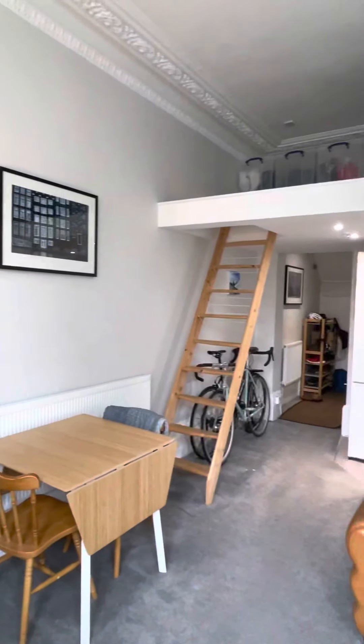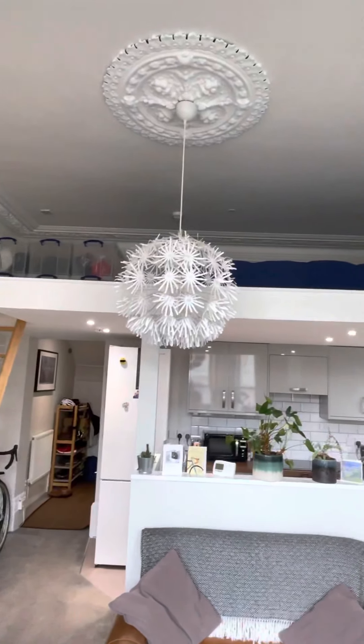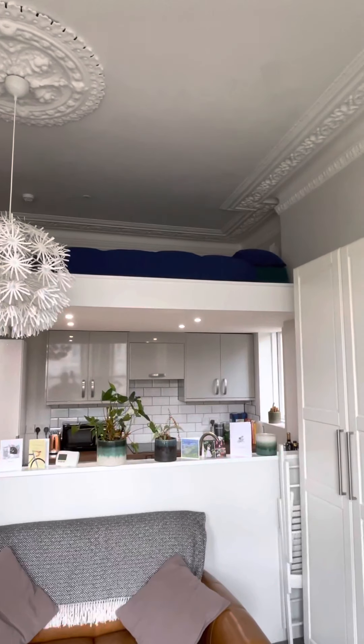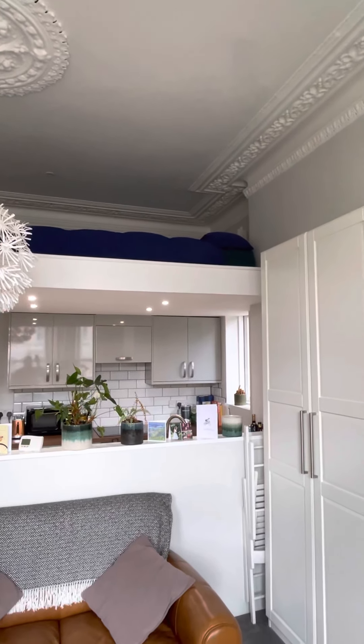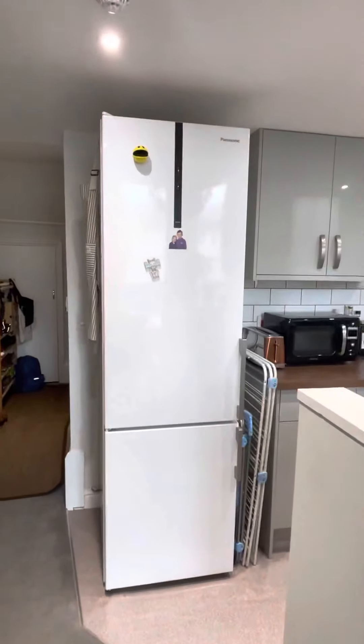Above we have this great mezzanine level with a double bed mattress up there. The kitchen is modern, glossy grey.